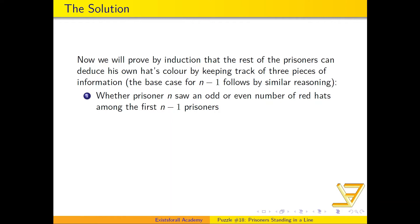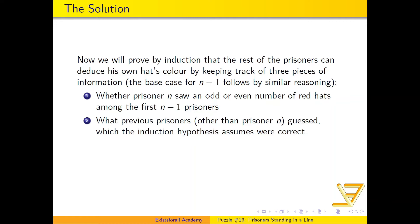There are three facts each person must keep track of. First, whether prisoner n at the back saw an odd or even number of red hats among the first n minus one prisoners. Second, each subsequent prisoner must remember what previous prisoners have guessed. And third — since we're using induction, assuming all guesses after prisoner n are correct — prisoner i can see whether there is an odd or even number of red hats in front of him.